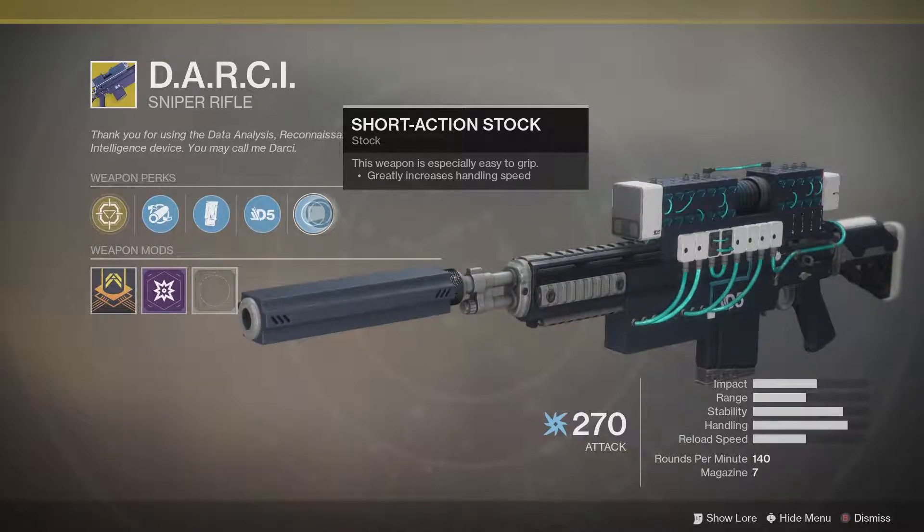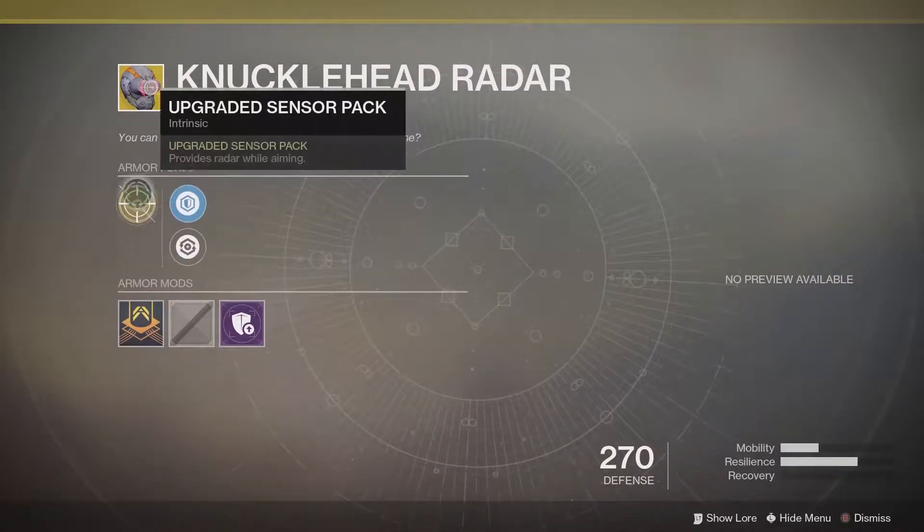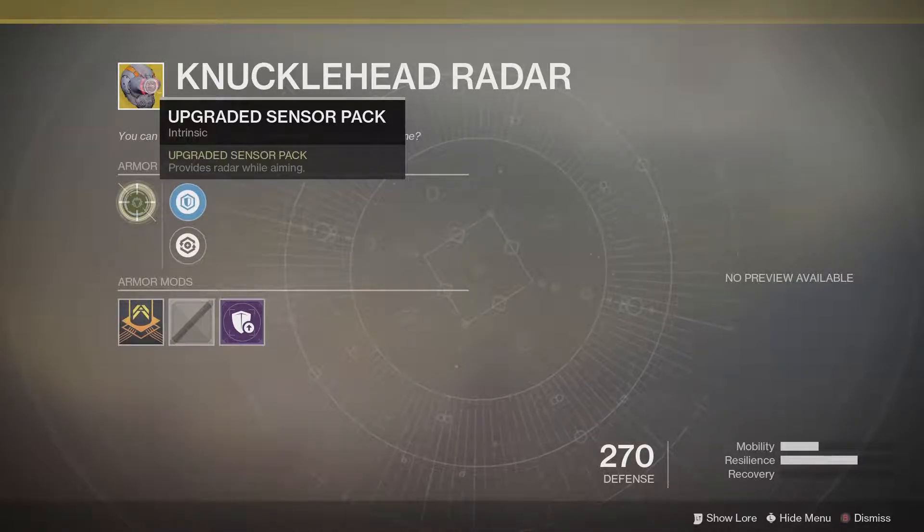And short action stock. For the Hunters, you guys are getting the Knucklehead Radar. Its intrinsic perk provides radar while aiming. This is a very good helmet for PvP — if you're a Hunter and you like PvP, pick this helmet up.